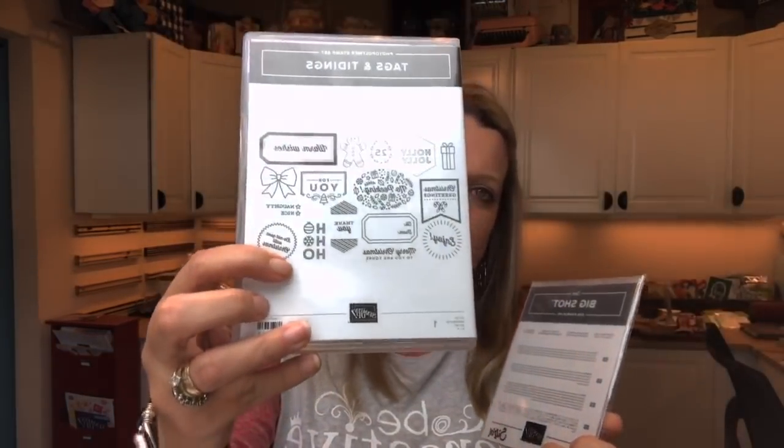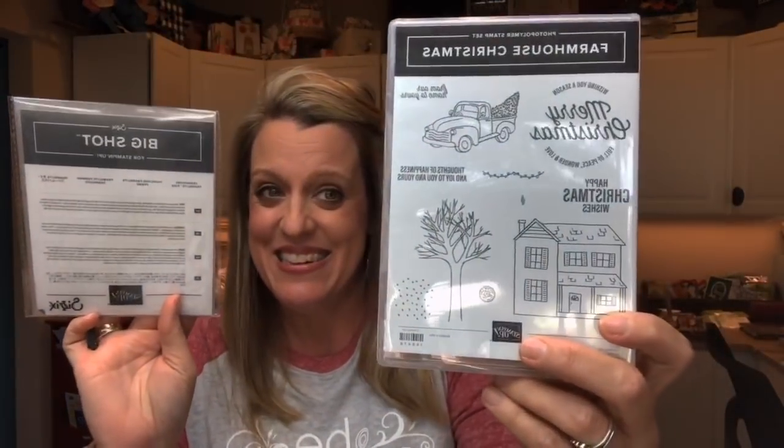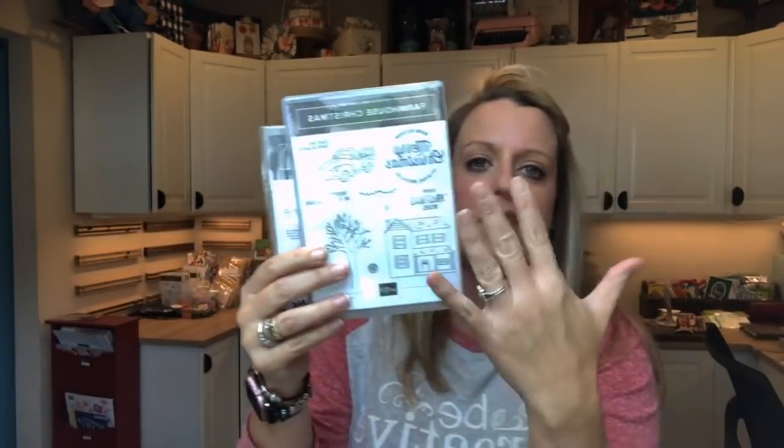This week I've got really good prizes again. Tags and Tidings — this is the stamp set that has all the tags along with the framelit that cuts them all out in one big framelit. That will be the prize over on my blog, so hop over there and fill it out. And then the second prize for sharing the video is the Farmhouse Christmas Bundle.